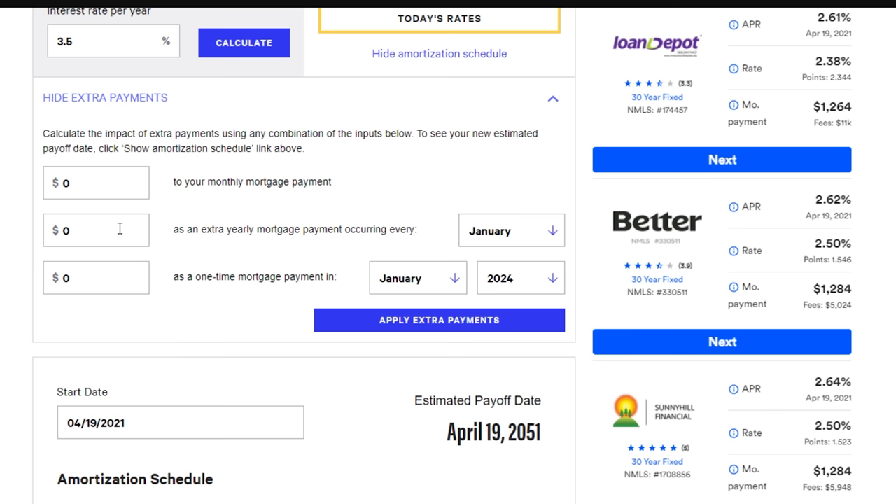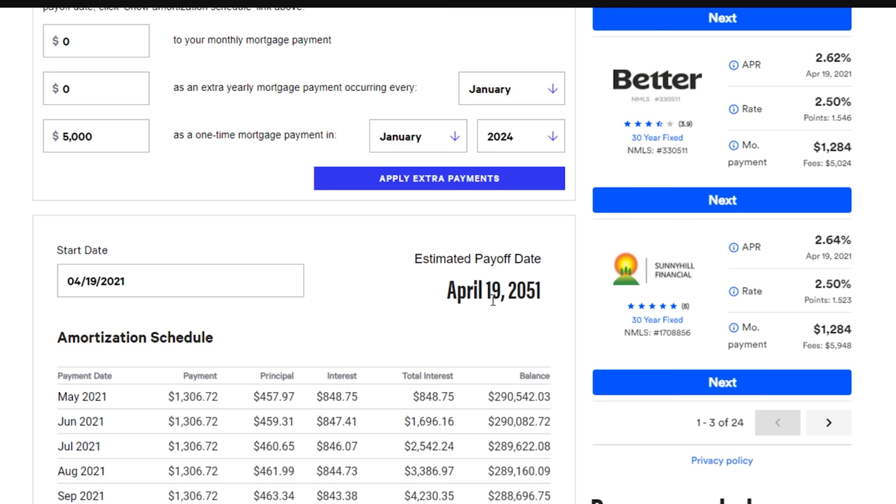Let's verify this. If we plug in an extra $5,000 payment in January 2024 into the calculator, and my calculations are correct, it should take about 10 months off the loan. We'll see.